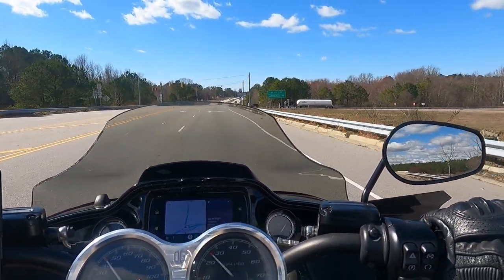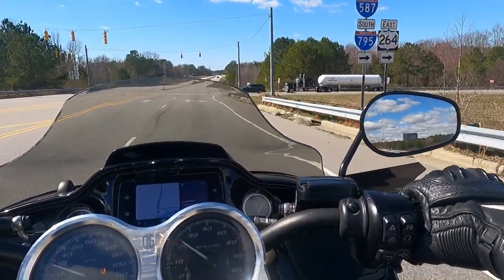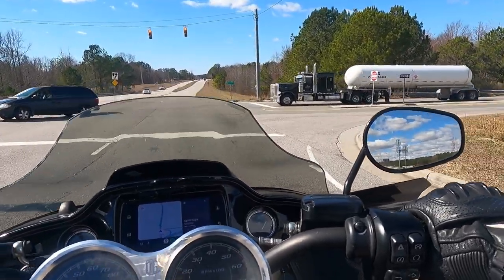What do we got here? It's a tanker truck — that's a Peterbilt. Looks like a Peterbilt. I always thought those were cool.